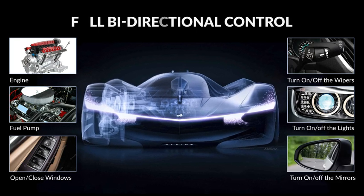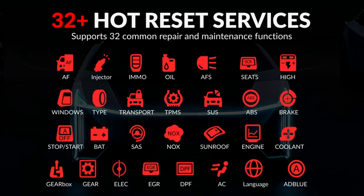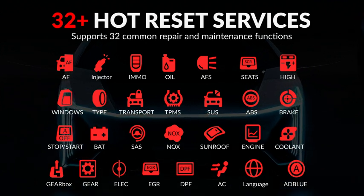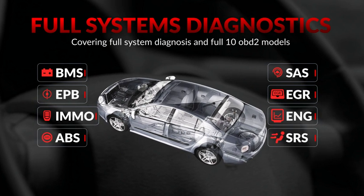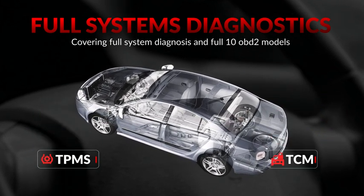The X431 Pro Elite supports bi-directional control for most models and 32 common reset functions for 99 models. It supports intelligent and traditional diagnosis, covering full system diagnosis and full 10 OBD2 modes.